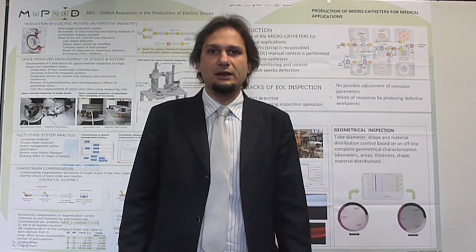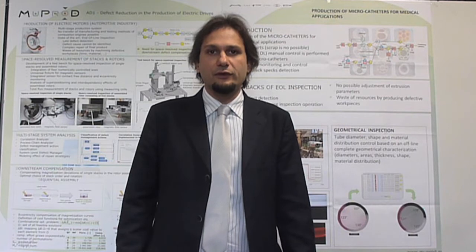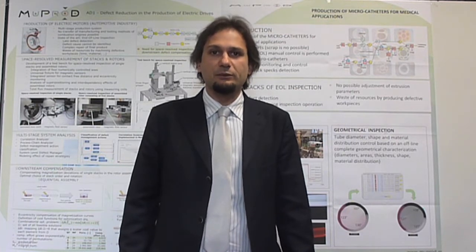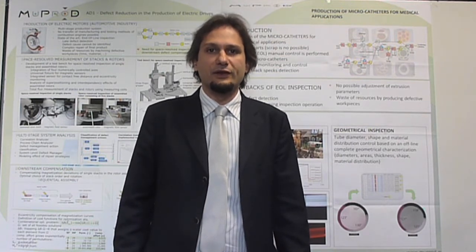such as wind energy production, medical technology, and the e-mobility sector. Therefore, we believe that the solution Wuprod generates is general enough to be applied to a wide set of industrial sectors within the European manufacturing industry.